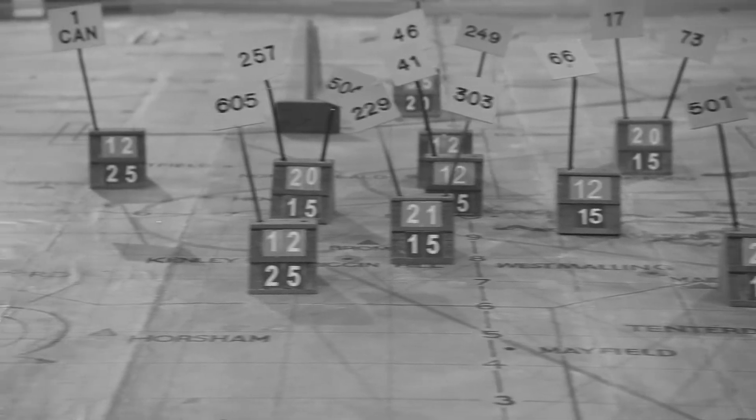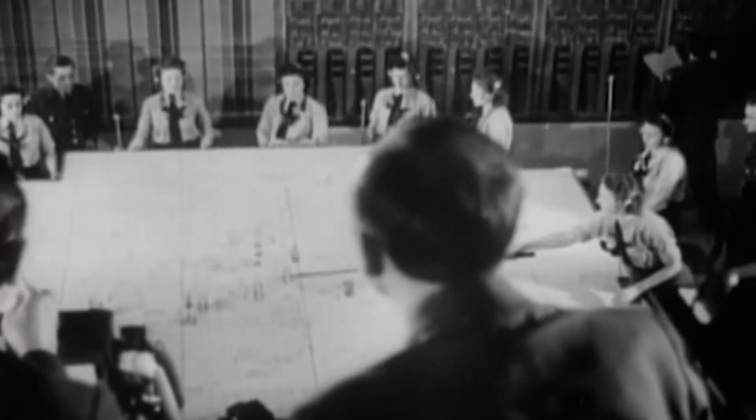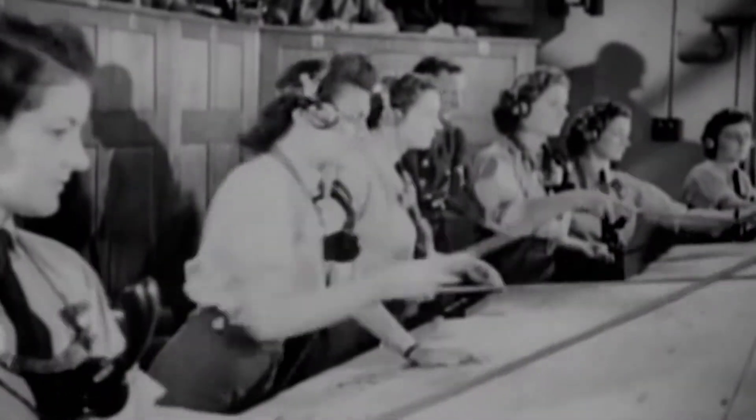The command bunkers were mainly staffed by the women's RAF. Details of enemy forces were plotted and updated in real time so that the bunker's controller could see everything needed to coordinate the aerial defences.